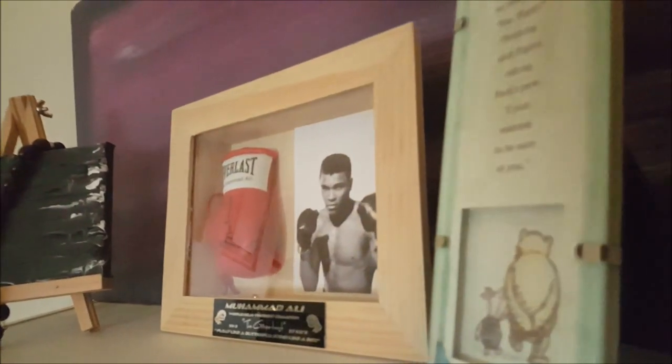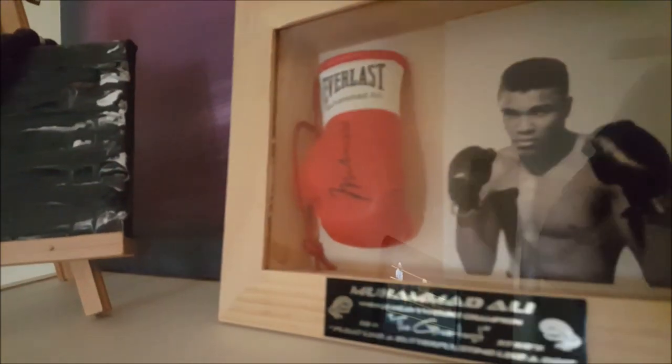Recently, Facebook reminded me of the weekend that I finished that piece. I thought I gave it away or lost it. Haven't seen it in years.